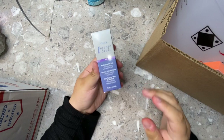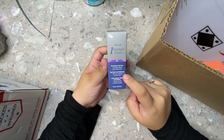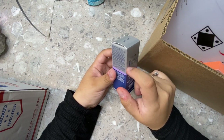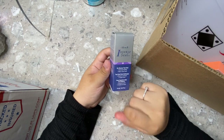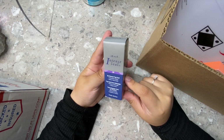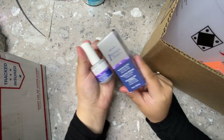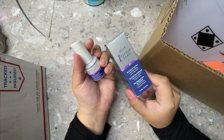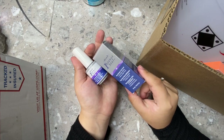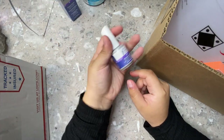Next I got the IBD gel top coat — I've been wanting to try this so bad. It's from my local nail supply store in San Jose, Alum Rock Beauty Supply. It was only $6, which was great. I've heard really good things about it, and if you watch Natalie Carmona on YouTube, she uses this a lot. I haven't used it yet but I'm super excited.